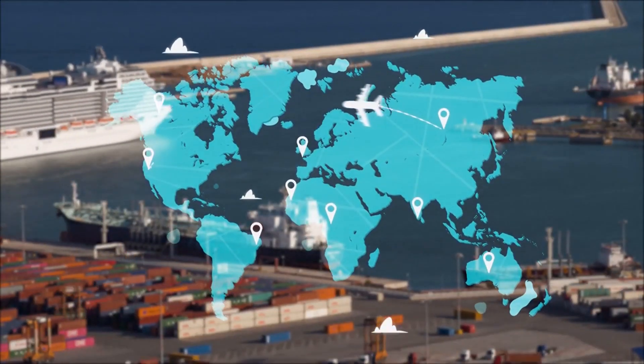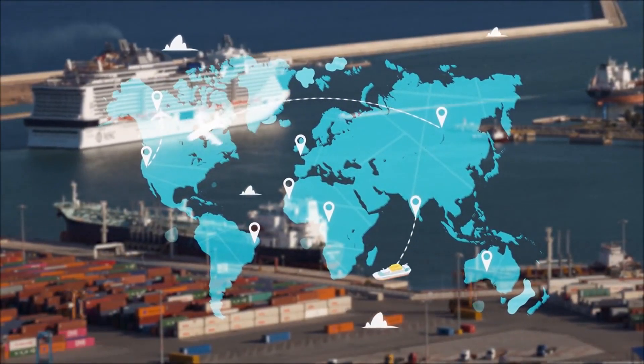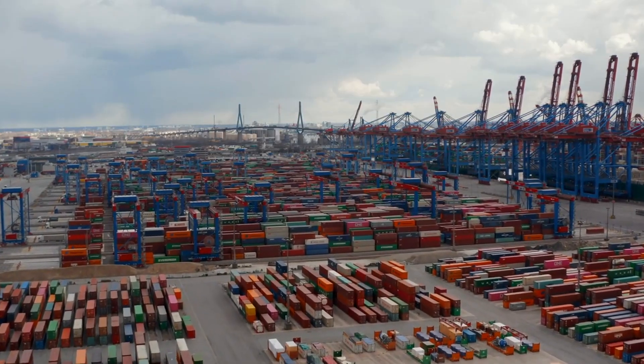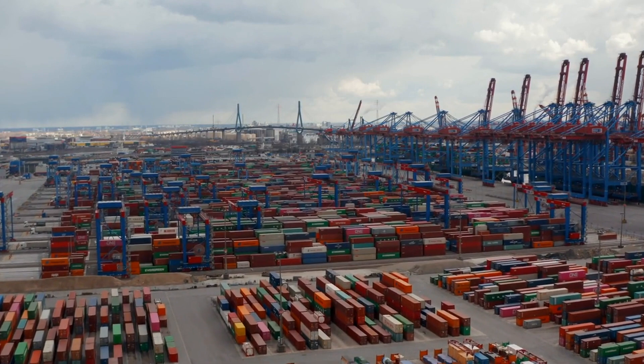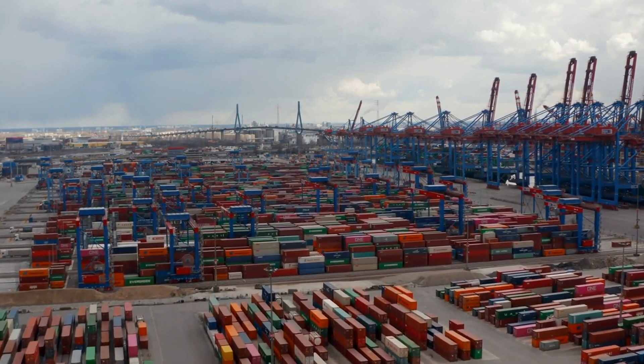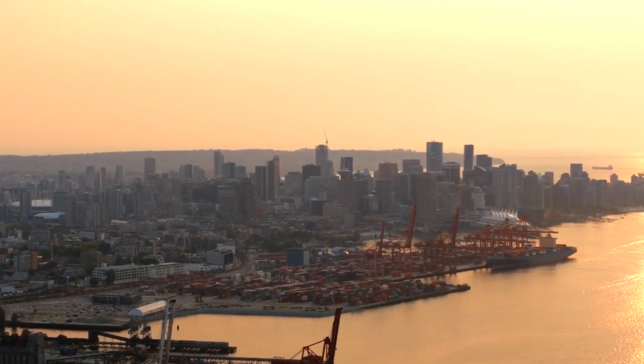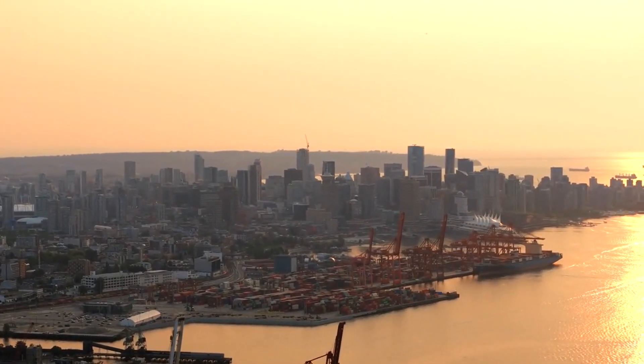First off, Arrived at Departure Transport Hub means that your package has reached a pivotal stage in its journey overseas. AliExpress carriers like Yanwen and Sunyu use this alert to signal that your package has reached the final stage of logistics within China. At this point, your package is in the Departure Transport Hub, getting ready for cross-border transit.